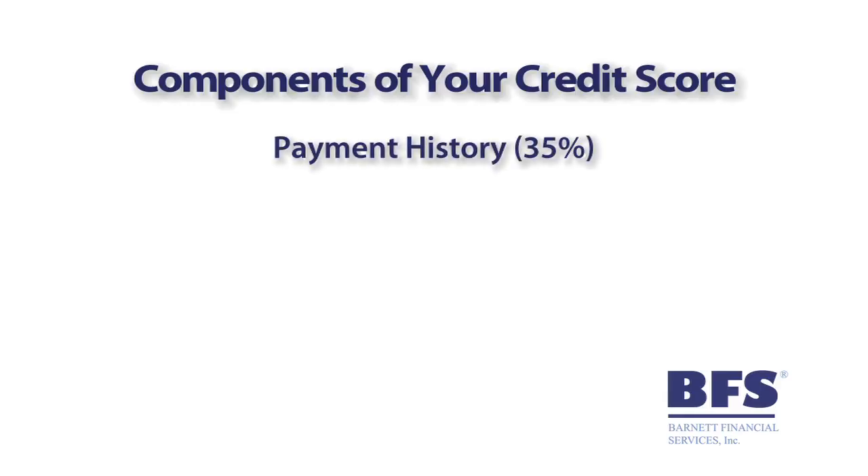Number one is payment history — that's 35% of the score. Here, the credit bureaus are looking for mortgages, credit cards, installment loans, retail accounts, adverse public records like bankruptcy lawsuits, judgments, liens, garnishments, past due payments, etc.